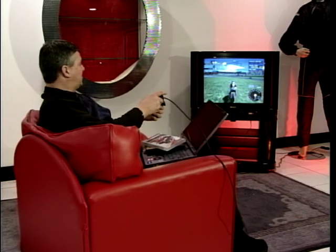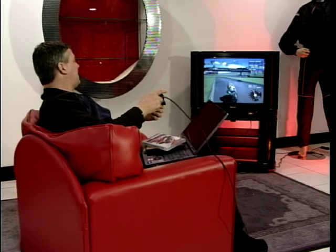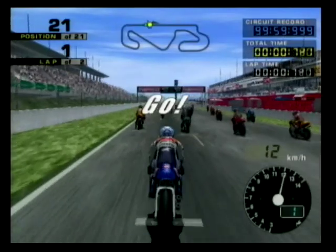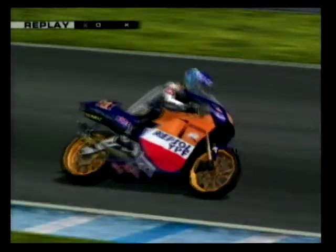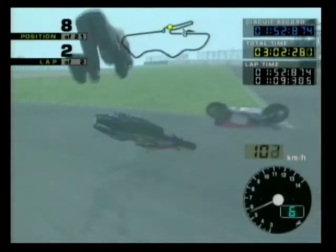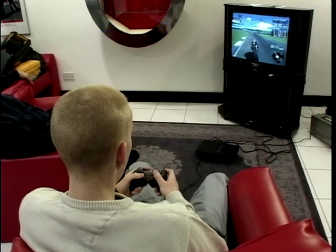Hard isn't the word for it. I used to think I was quick - I thought I was better than Alex Barros coming out of Goddard's, but proof of the pudding is I'm not that good, to be honest. I've got myself a candidate here - this young gentleman, Neil Marsh, who has a game console at home but hasn't played the bike racing one. Is that right? That's true, yeah - I've never played this game before.